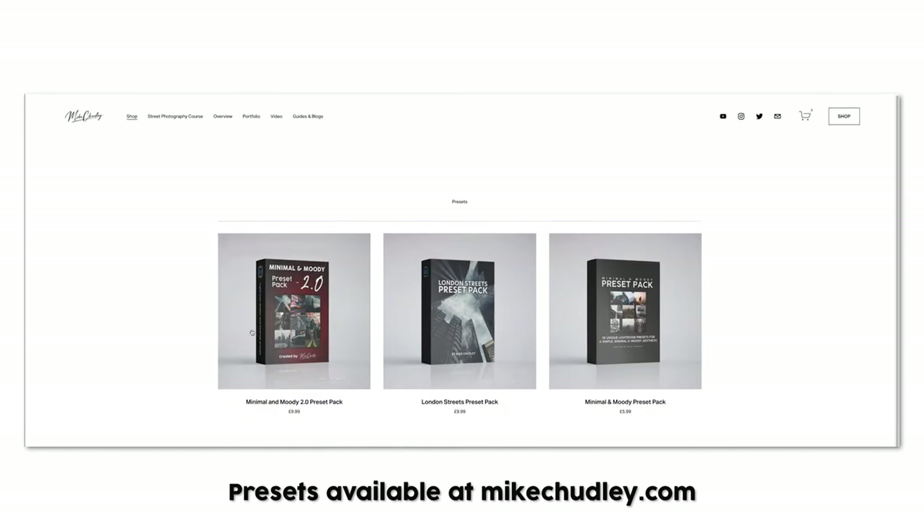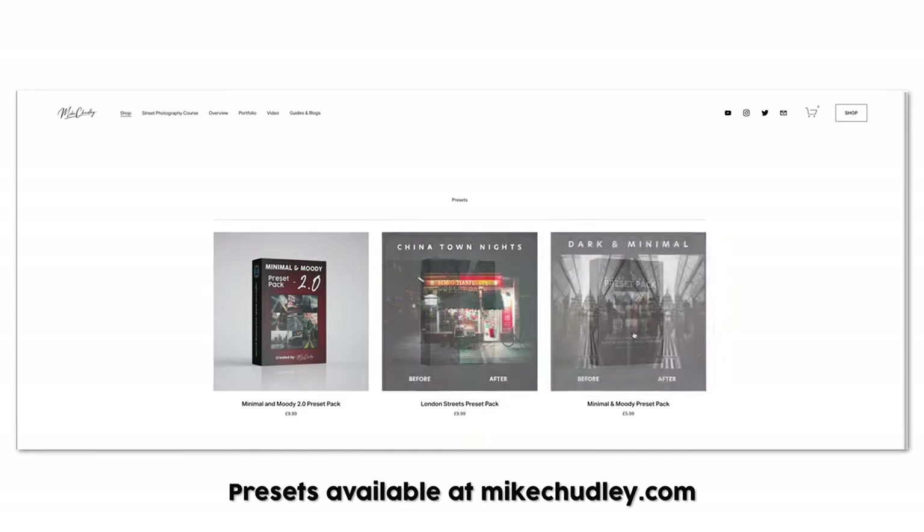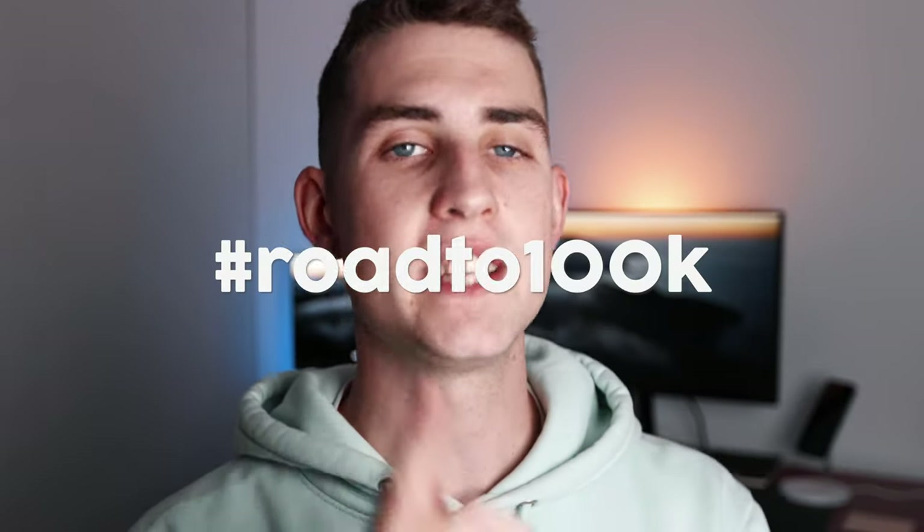If you're interested in how I edited some of these photos, they are edited with my presets — probably from the Minimal and Moody 2.0 preset pack, which is how I've been editing most of my photos recently. Presets are available on my website. Click subscribe because we're on a road to 100,000 subscribers — I need you to click that big red button on screen. That's massively appreciated.